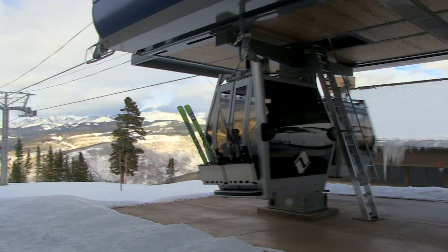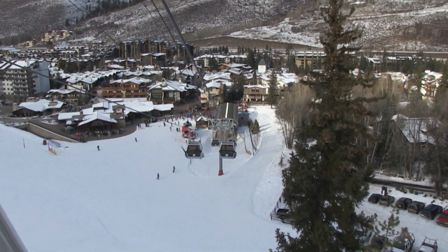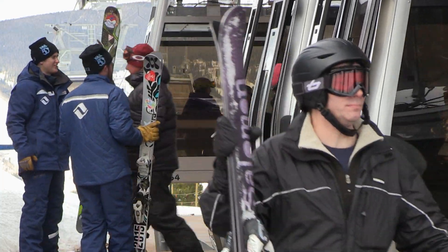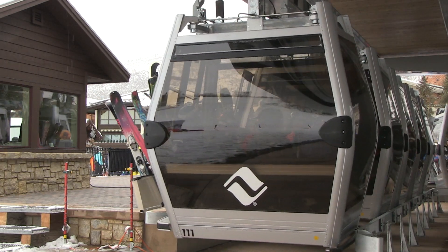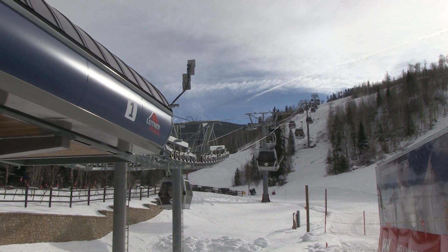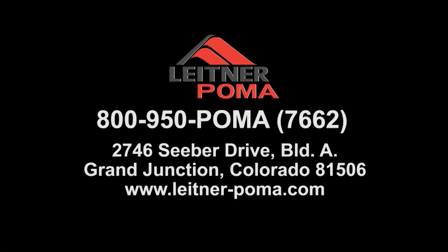Vail Mountain's new gondola system provides a safe, quick, and enjoyable way for everyone to easily access on-site developments and restaurants along the route, including those with special needs. These are just a few of the many advantages that Vail Mountain strives to provide for its many visitors. Designed to perfection and built to perform, Vail Mountain's new state-of-the-art gondola system from Leitner Poma of America is truly one of a kind. Leitner Poma can design your new system or discuss your existing system expansion — please contact us for further information.